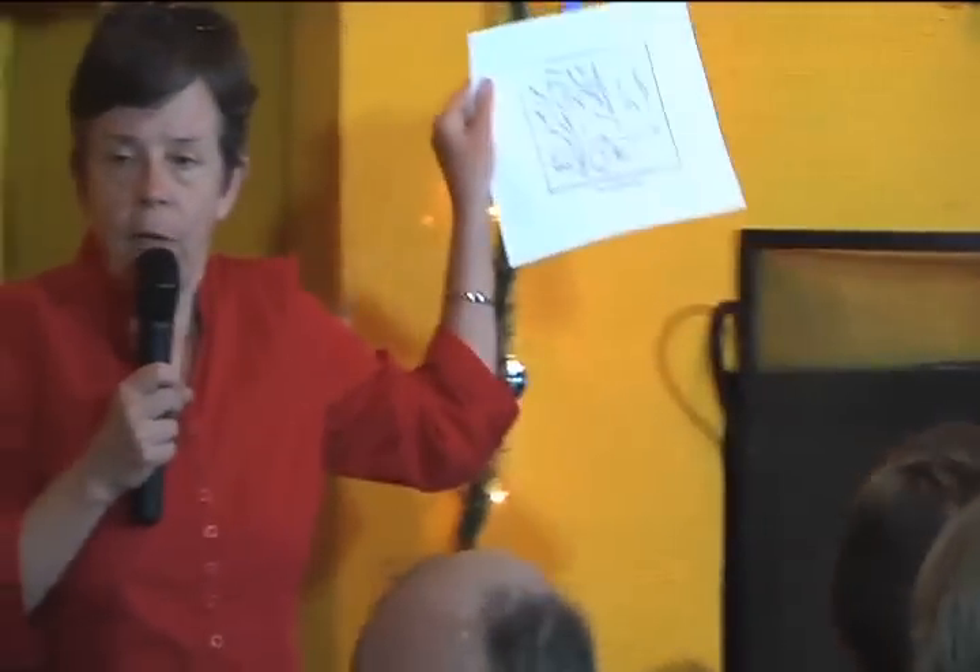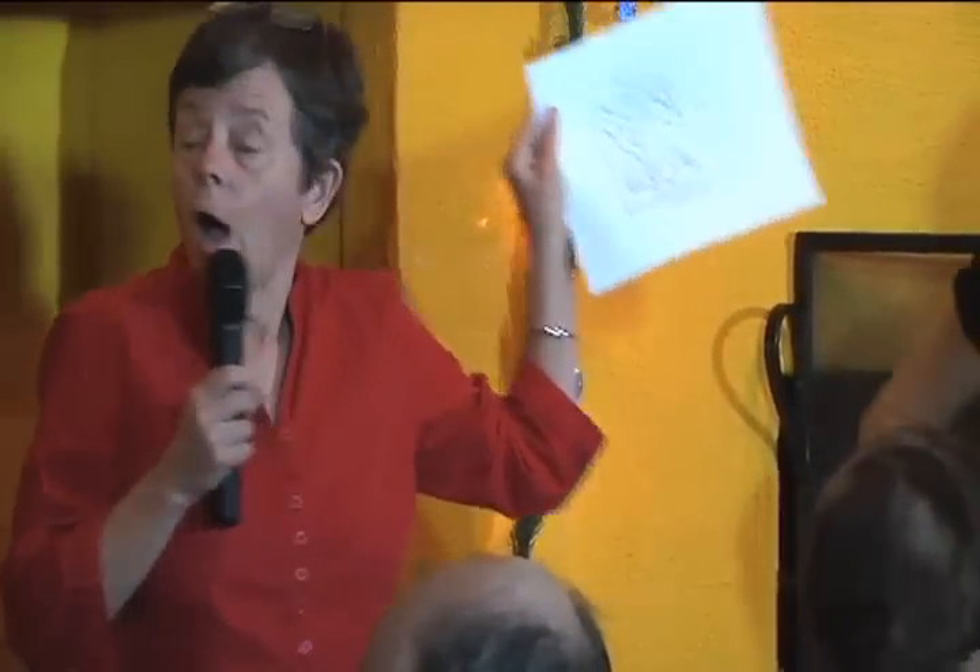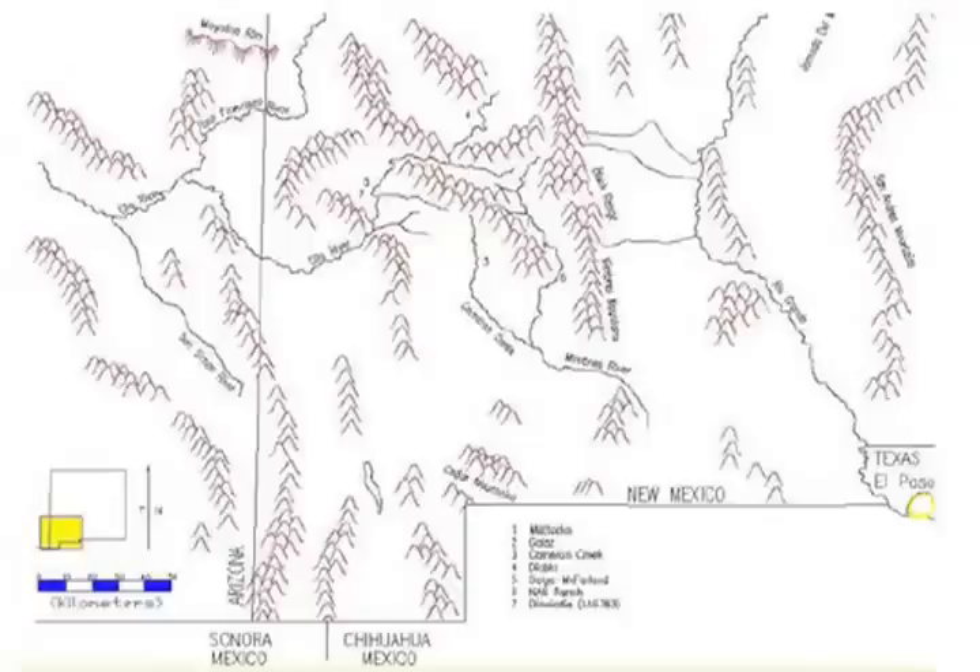I think studying the peripheries is valuable for several reasons. First of all, if we're going to talk about Mimbres, we need to know everything about Mimbres, not just what's in the center. If you look at the map on the first page, I've given you a map of the Mimbres region. Can you see the Mimbres Valley there, flowing from north to south, kind of in the center of the page, at the Mimbres River?